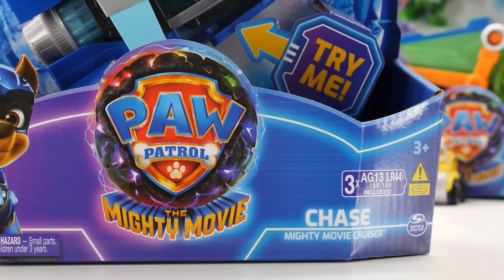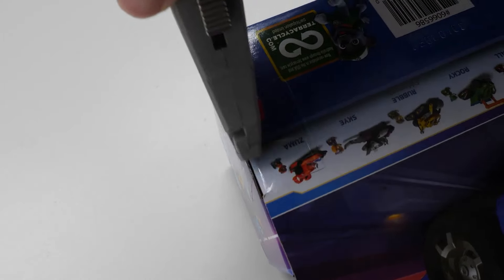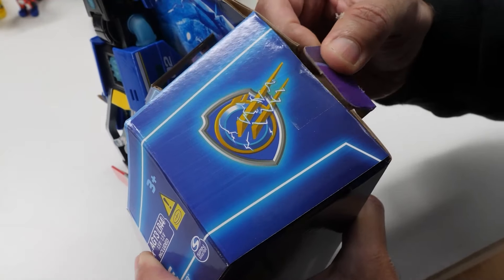Here's the Chase Mighty Movie Cruiser. Inspired by the movie, it looks like a futuristic police car with nice paint and awesome details.